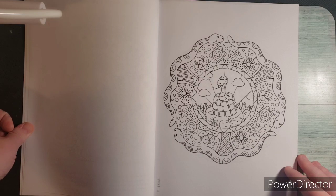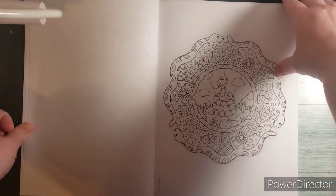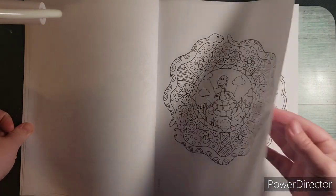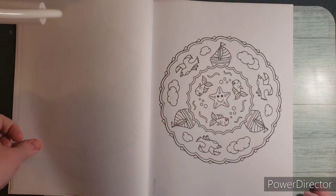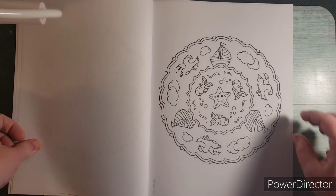Next one is snakes, and these are relatively simple. This one's even simpler. We've got some boats on the water and a starfish in the middle.